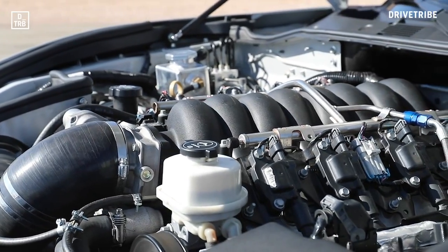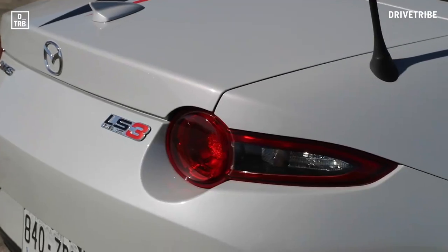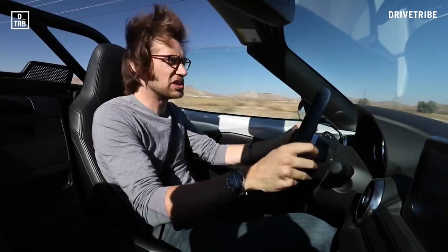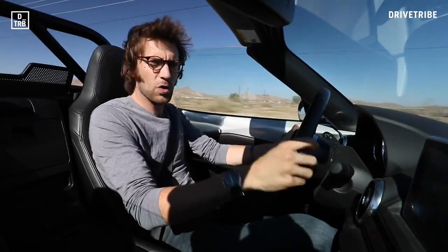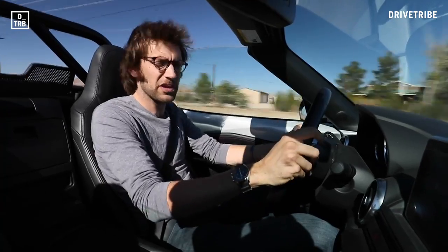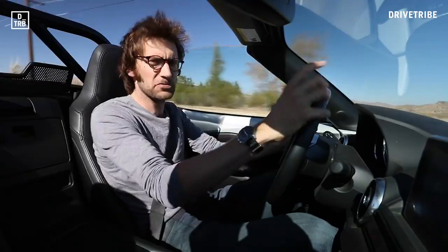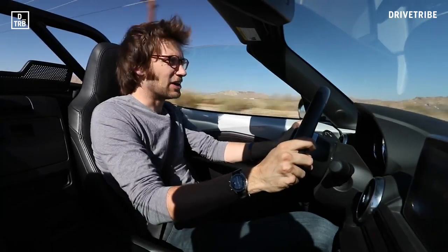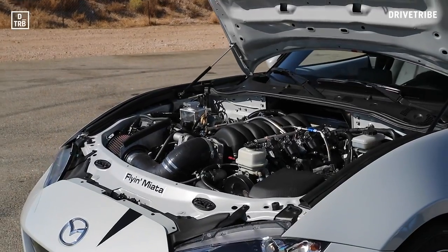The reason they use the LS3 engine is because it has what they call good power density. And amazingly, it only changes the weight distribution by 1%, so 53% of the front now, 47% of the rear, as opposed to 52 in the standard car, which is incredible, really. It's a proper, proper V8.